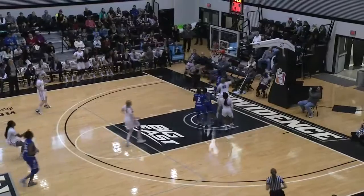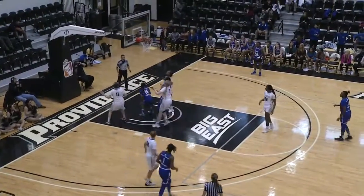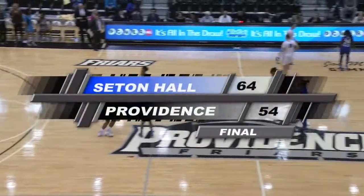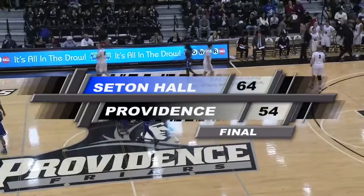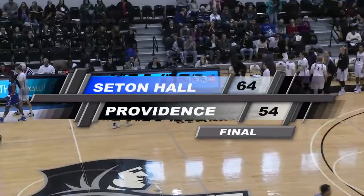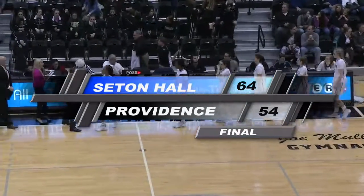A chance to get closer for the Friars. Powell banks it in, and a long-distance shot for Beal if she opts to take it — she does not. The final buzzer, and Seton Hall, who led by as many as 17 and even trailed early in the game, ends up with a 10-point victory, 64-54.